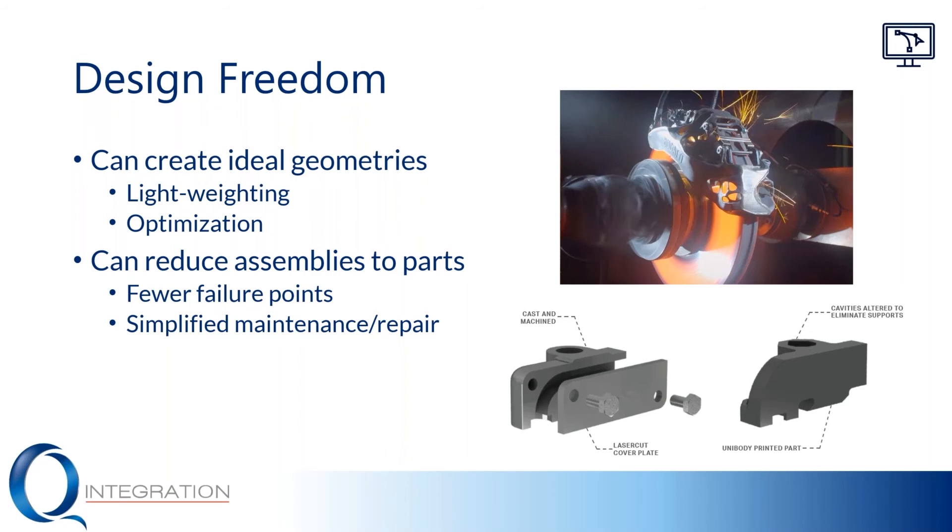A good example of this is the Stanley Black and Decker post driver actuator. They were originally casting and machining part of it, laser cutting another part of it — this is a lower volume product — and then assembling it all together and sending it to their customers. When they needed to replace it, this was also a problem. They decided to simply print these as one piece instead. It takes a little longer to print cycle-time wise, but they don't have to wait for all the pieces to come together. Nobody has to assemble it, there's no possibility of error in assembly, fewer failure points, fewer potential quality control issues. It's just a win from every area on the supply chain, and in terms of the actual quality of the parts, this is something you can definitely look into on other products as well.